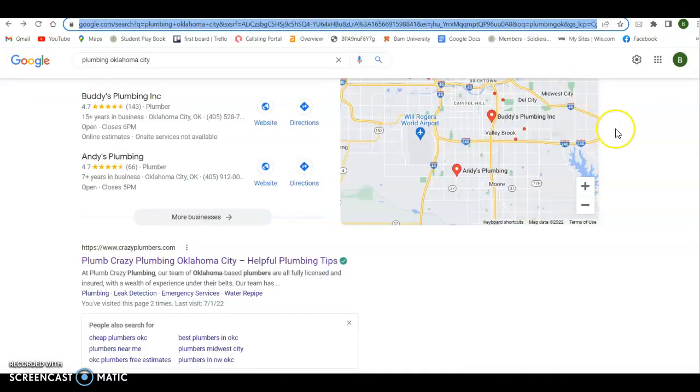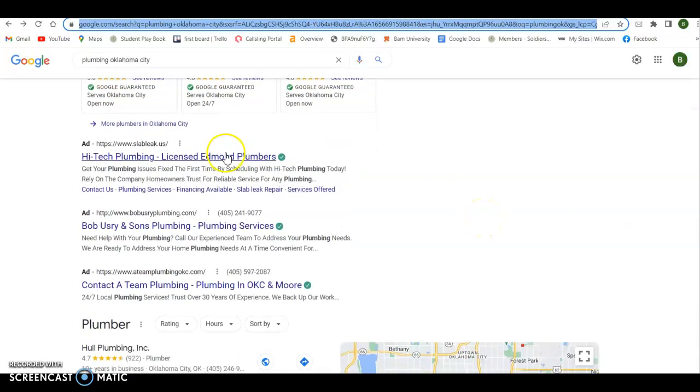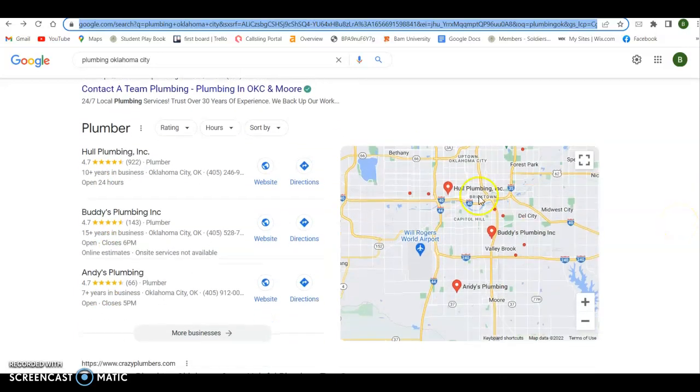The second thing I look at: I just did a search here for 'plumbing Oklahoma City.' There are three ways to get on the front page of a keyword search. The first way is obviously to pay for it — we can get into Google Guarantee, we can get into ads and things like that. The second way we can get on the front page is by being in what we call the map pack.